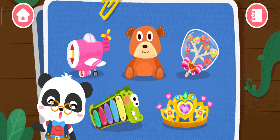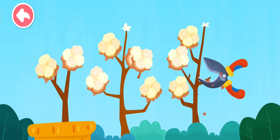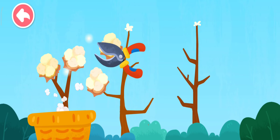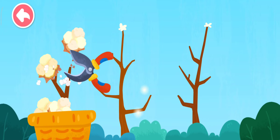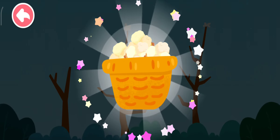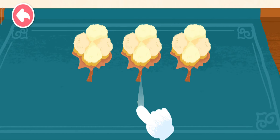Stuffed toys! Lots of cotton filling are needed to make stuffed toys! Get rid of the stems!